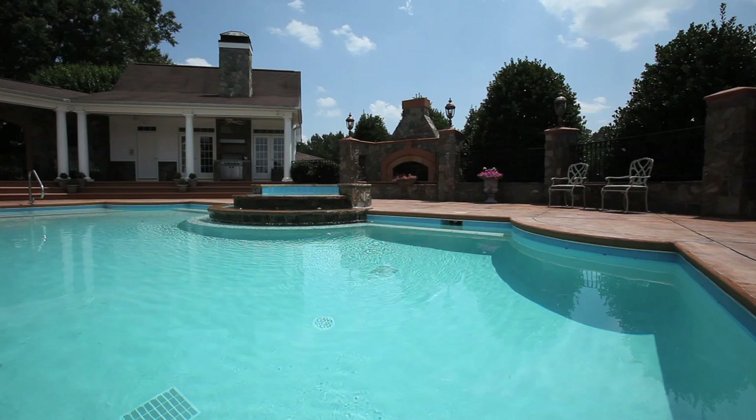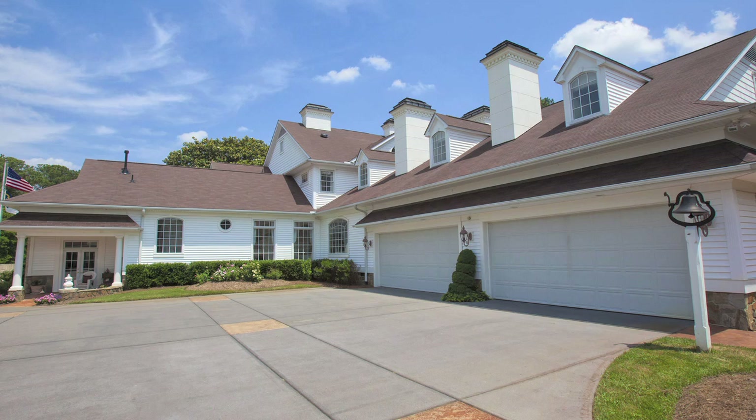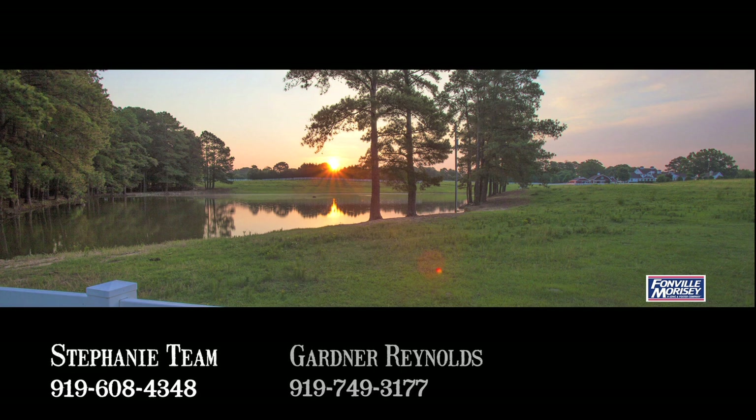With a four-bay garage and so much more in this plantation home, you have everything. Contact us today for other specifics and a showing. Contact Stephanie Teen Gardner Reynolds or Frank Gombatz of Fondle Morrissey Realty today. Legacy Farms and Ranches of North Carolina — we see farms differently.